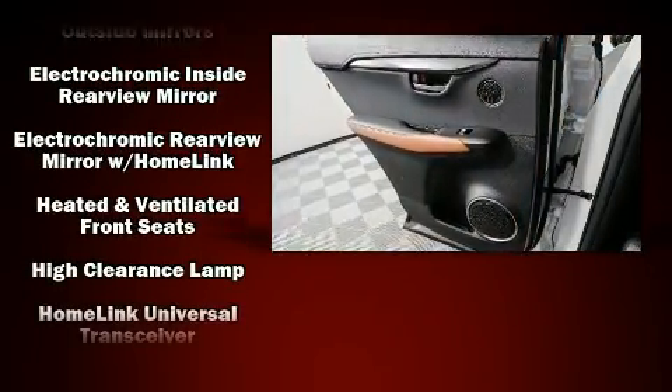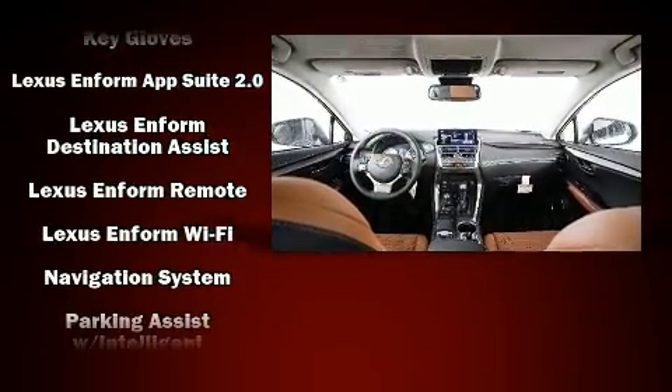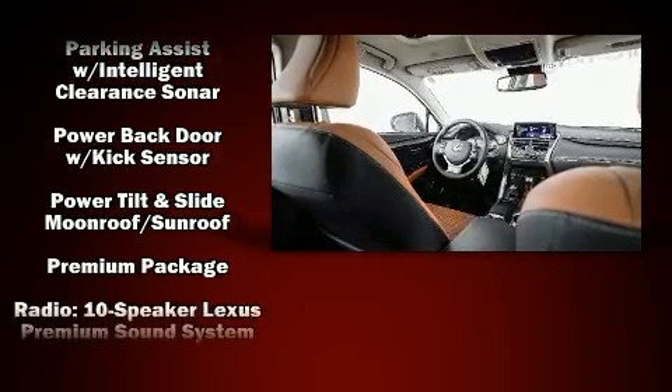Lexus ensures the safety and security of its passengers with equipment such as dual front impact airbags, an emergency communication system, and four-wheel disc brakes with ABS.